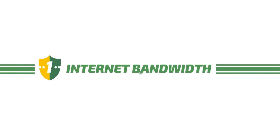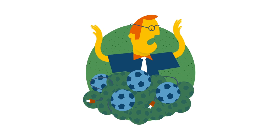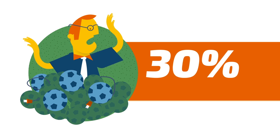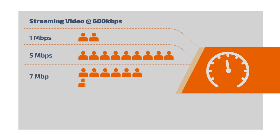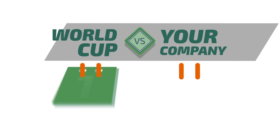First up: internet bandwidth. If most of your employees start streaming the games or highlights simultaneously, can your internet bandwidth sustain the demand? 42% of IT professionals state that popular events impact their network. Just two streaming users result in 1 megabit per second download, whilst 17 users equal a huge 10 megabits per second. The internet bandwidth is quickly overwhelmed. That's 1-0 to the World Cup.